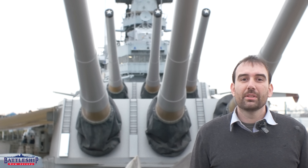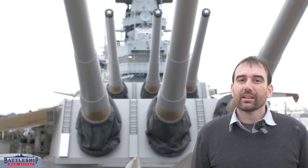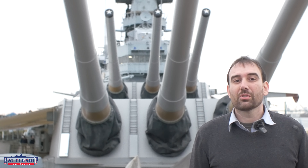Battleship New Jersey receives operating support from the New Jersey Department of State and from a number of businesses and private individuals. We really appreciate your support. There's a link in the description for more ways to donate to support the museum. You can also support us by liking, sharing, and subscribing so more people find us on our channel. Thanks for watching.